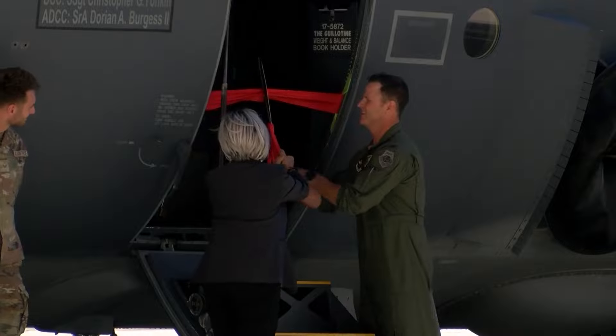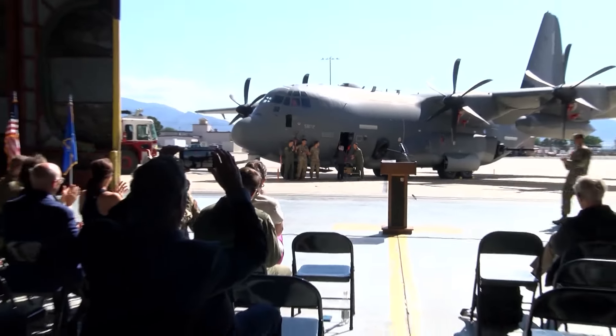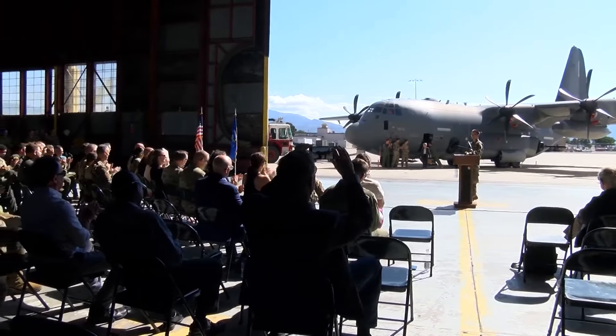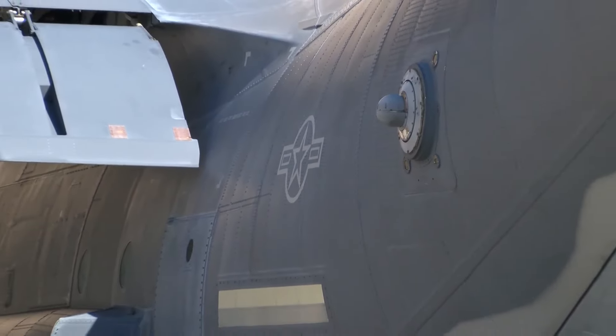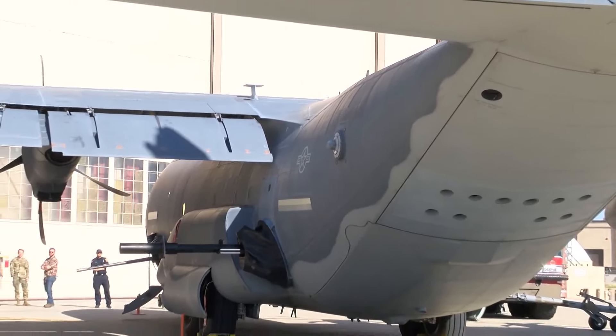The base recently welcomed its first AC-130J gunship aircraft, and you can expect to see it in the skies for years to come. Arriving last week from Florida, Kirtland Air Force Base is showing off the first of six tactical aircraft coming to Albuquerque, designed for training airmen.